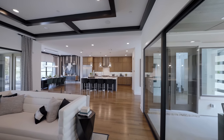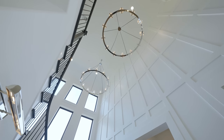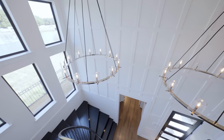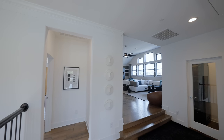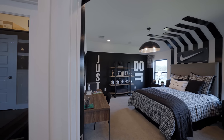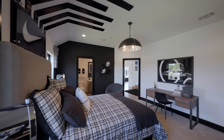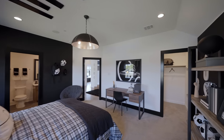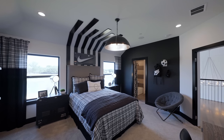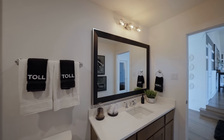Let's head upstairs and check out some more amazing spaces — you guys don't want to miss the second level. At the second-level landing, we're greeted by options to go left or right. Let's head right into the first bedroom — loving this bedroom with plenty of natural light, perfect for a youth. This bedroom has an en suite bathroom and a walk-in closet as well. The bathroom also connects with the main living area.